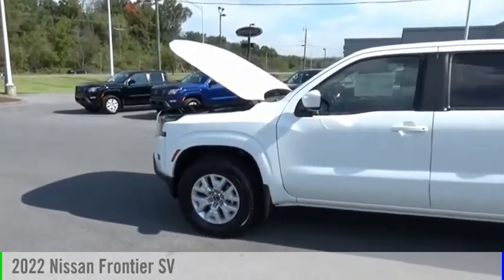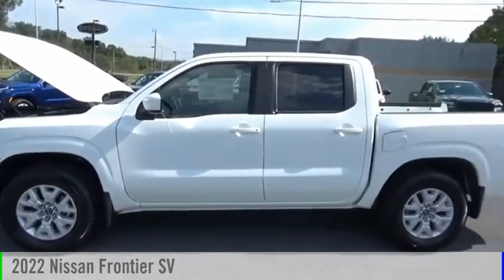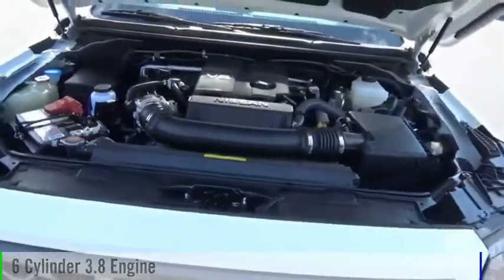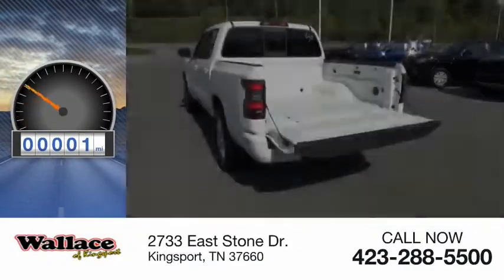We are pleased to show you the 2022 Frontier. This vehicle is powered by a two-wheel drive, six-cylinder, 3.8-liter engine. This vehicle has less than 100 miles.